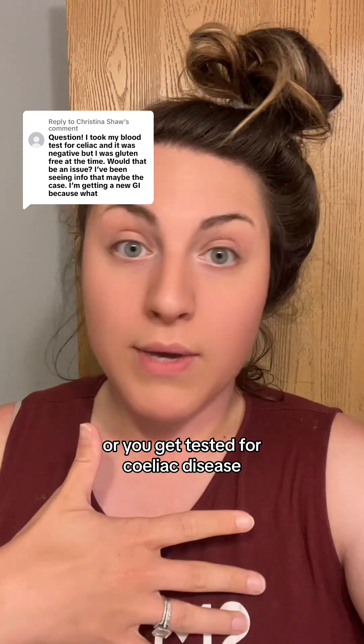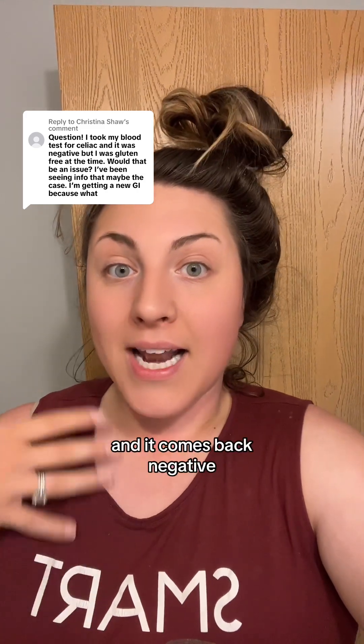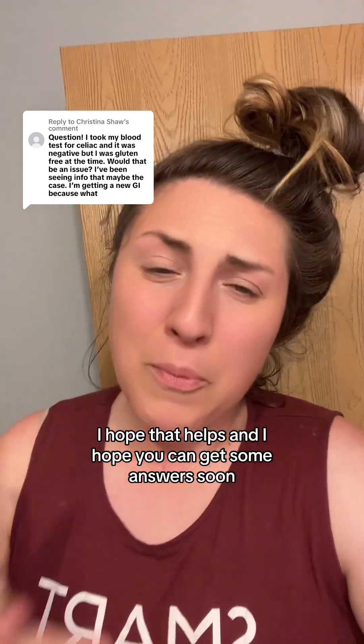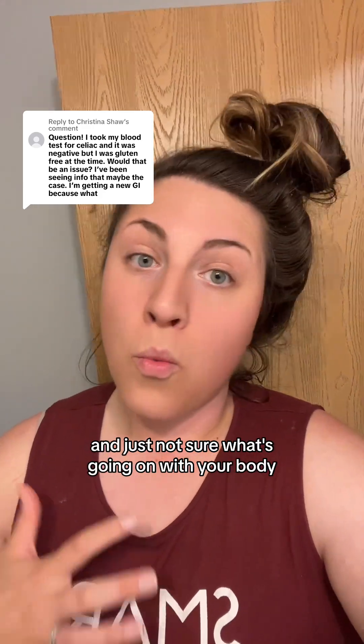Now, if you did the gluten challenge and get tested for celiac disease, or you get tested while eating a regular gluten diet and it comes back negative, then you do not have celiac disease. I hope that helps, and I hope you can get some answers soon because I know how hard it is to be struggling and not sure what's going on with your body.